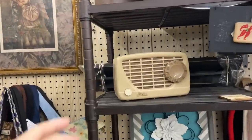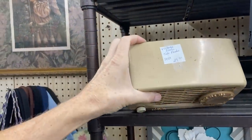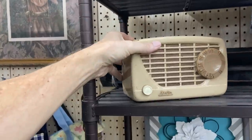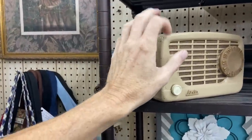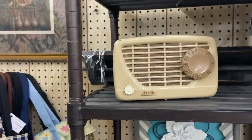Another cute radio — this is an Arvin radio, made in Princeton, Kentucky, right near where I am. This one's only $27.50. It's plastic, a little scraped, and that's a bit of a problem, but it's a good price for what it is in working order.